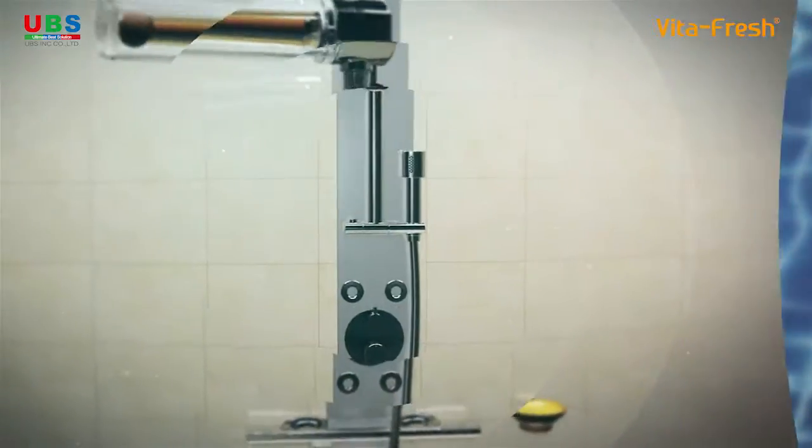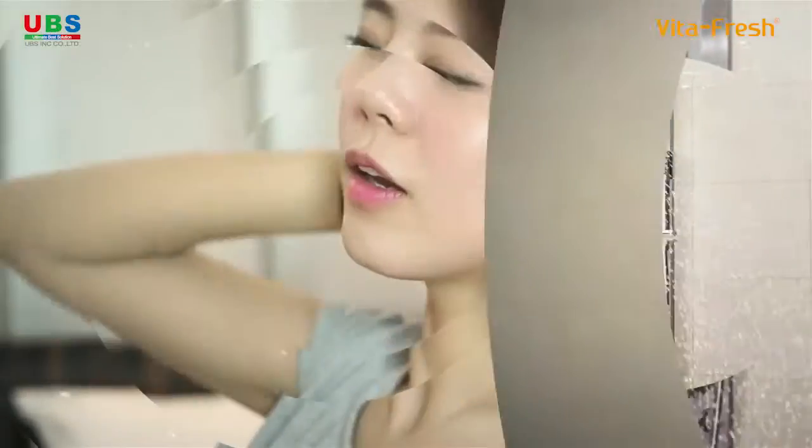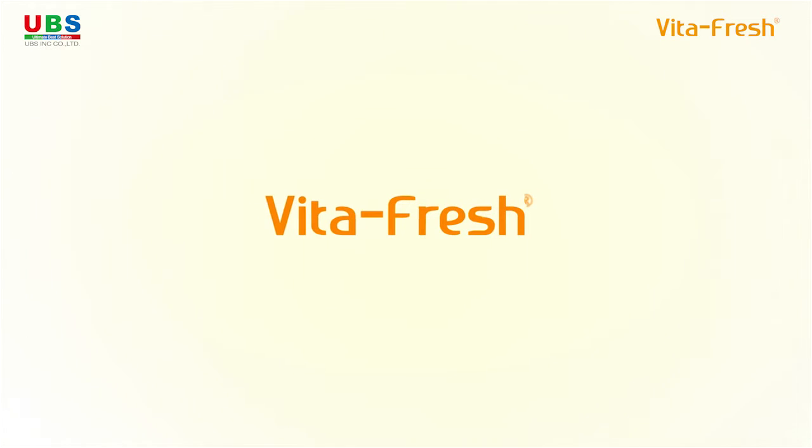The VitaFresh Shower Filter of UBS INC Corporation enables you to take a refreshing shower for your mind and body. This product has apparatus and design patents.